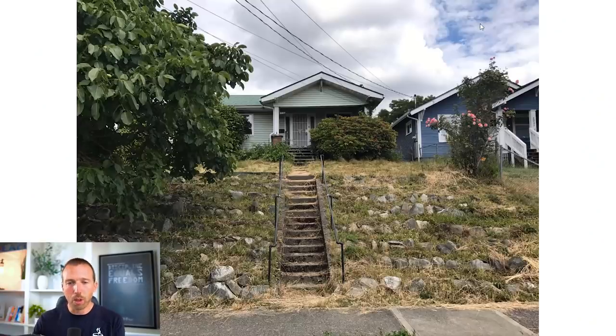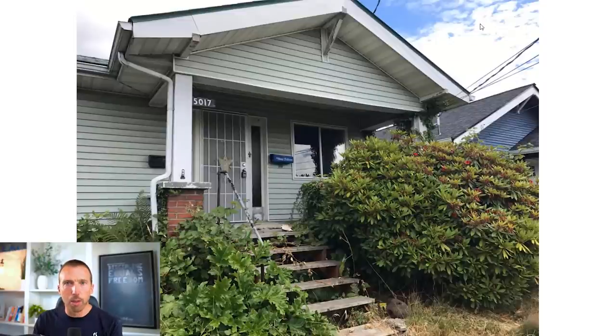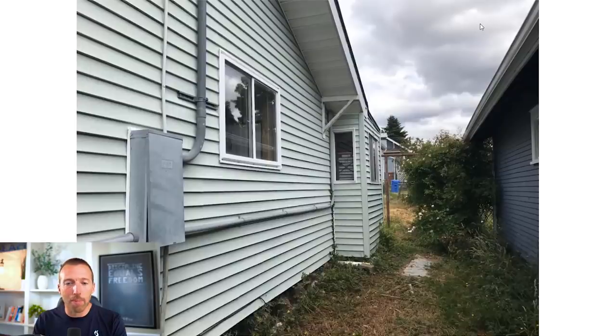This two-bedroom, one-bath house is 784 square feet on a smaller lot, but it's got a massive two-car garage. The house is a little messed up in the front with vinyl siding — nothing special. It's an old house built in 1925, so it's got a lot of things wrong with it, especially since it hasn't been remodeled or updated very much. The vinyl siding is probably the newest thing that happened on this property.